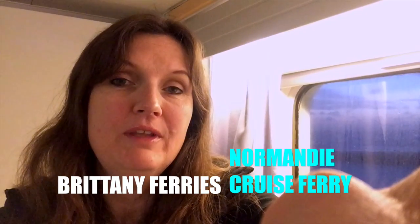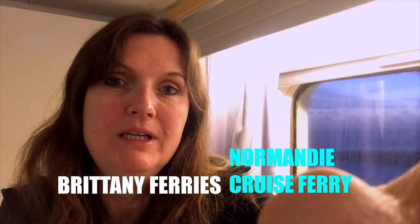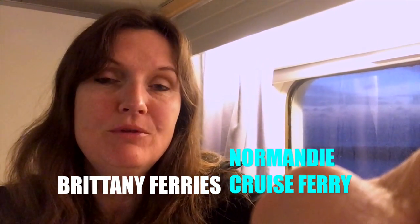Hello, it's Jane here from Practically Perfect Mums, and today we are taking five on the Normandy ferry with Brittany Ferries. We're going to give you a little tour around our cabin.